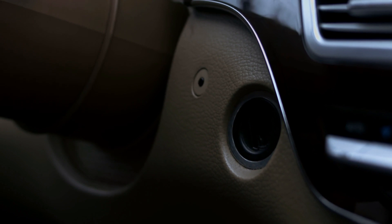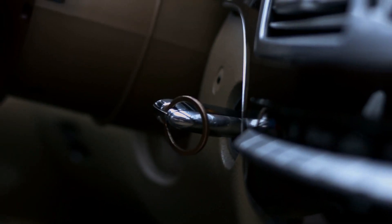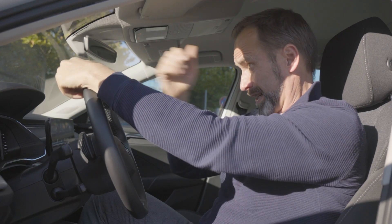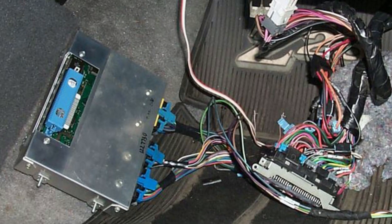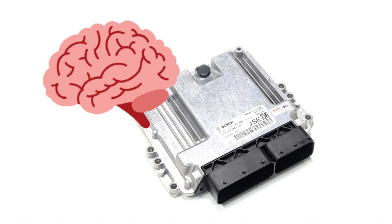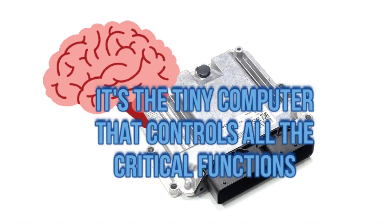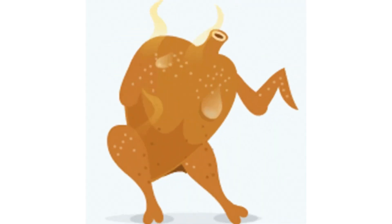Are you tired of feeling like your car's engine is speaking a different language? You turn the key and all you hear is a pathetic groan or a disappointing click. You're convinced that your ride has a mind of its own, determined to make your life miserable. Well, it might just be because your ECU is dead and needs a little CPR. In a nutshell, the ECU is like the brain of your car's engine — it's the tiny computer that controls all the critical functions that keep your car running smoothly.